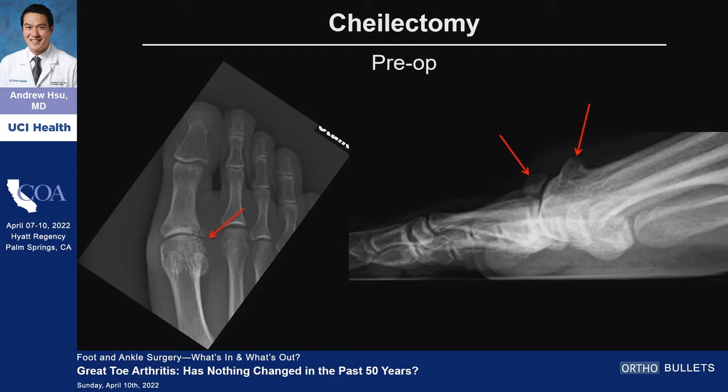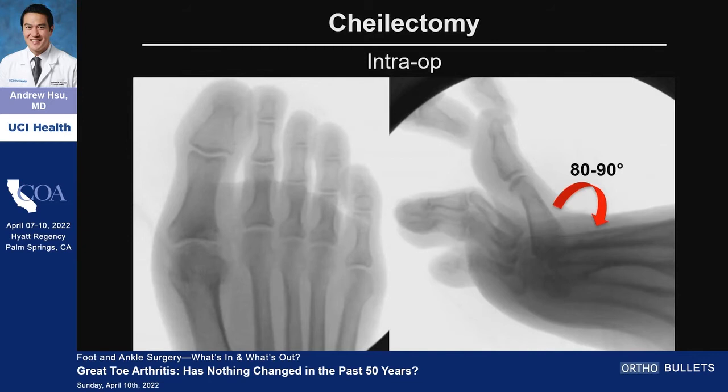Cheilectomy — what's sexy about a cheilectomy? Not much in the beginning. You make an incision, and especially in patients with loose bodies or big bone spurs who have dorsal impingement, you remove the spurs and they generally do pretty well. One of my main things I like to show patients is that I got them up to 90 degrees of dorsiflexion in the OR — they're not going to get that after surgery, nor do they need that, but it shows the extent of the debridement. I'll remove up to about 30% of that joint space using a small saw to demonstrate the increased range of motion.